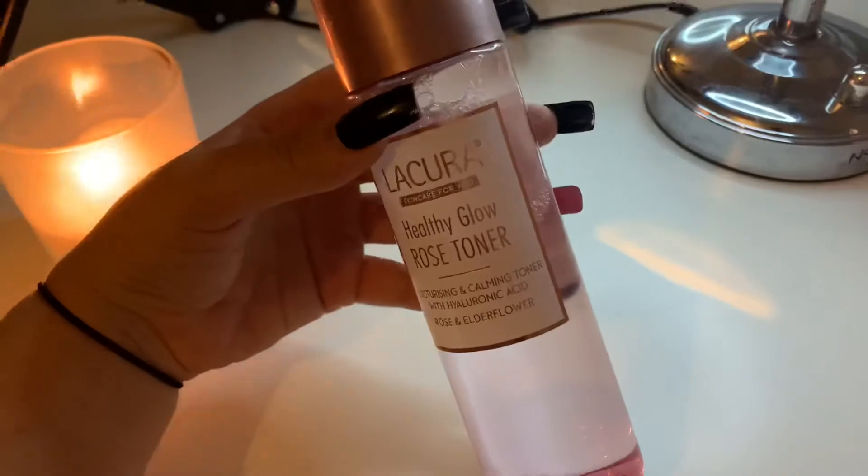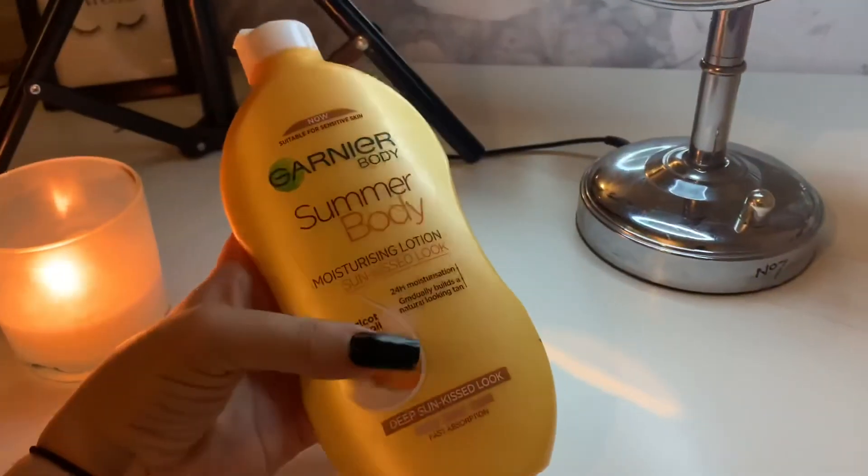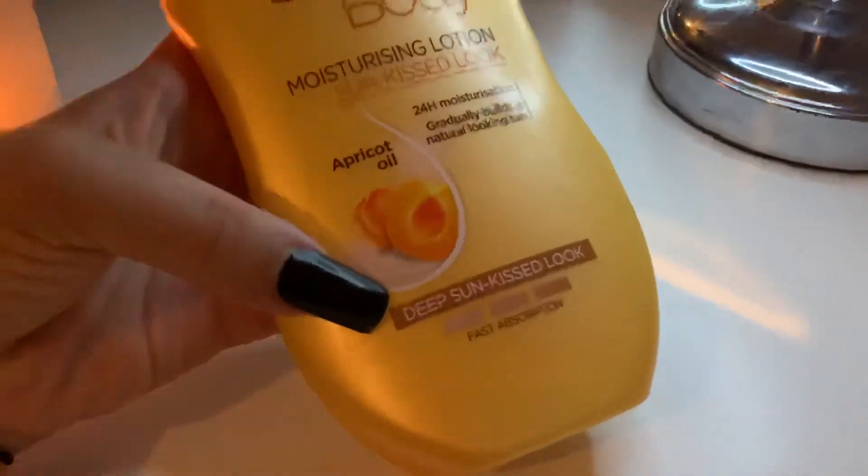This is the Audi toner and this is my lip product that I really enjoy using at the moment. I'm just going to be putting this all over my face along with the oil. Then to finish the night, I just like to fake tan, and I've really been enjoying using this one.